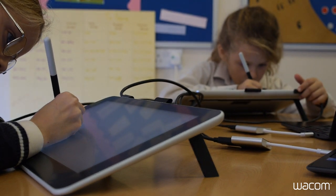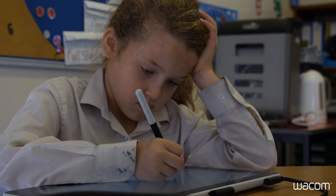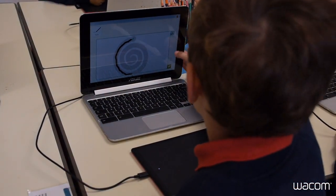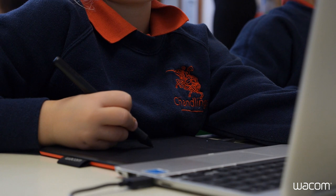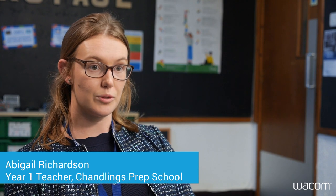For Wacom it's all about the pen. The digital pen is our history, and for us it's all about that natural feeling — to bring that into today's solutions, especially within schools, with such a natural tool, makes us incredibly passionate about this market. The digital pen really reflects the children with pencil and paper; they are able to hold the pen correctly and use it as they would with pen and paper.